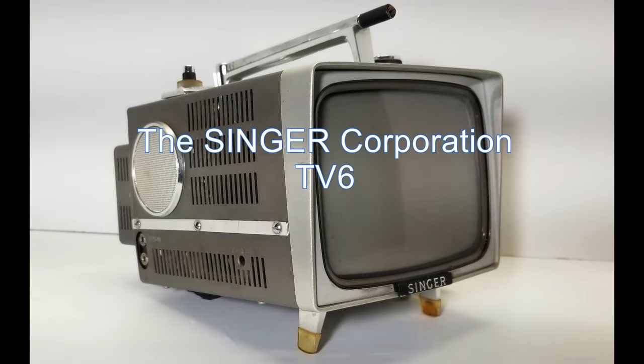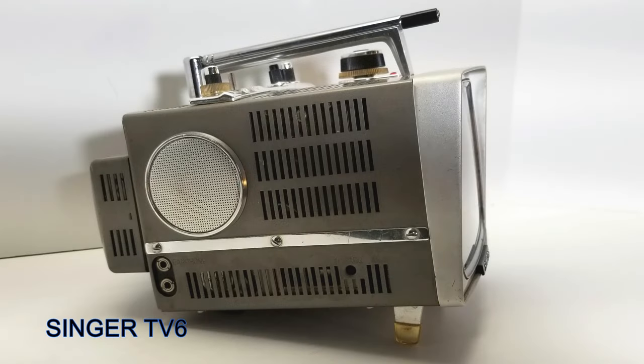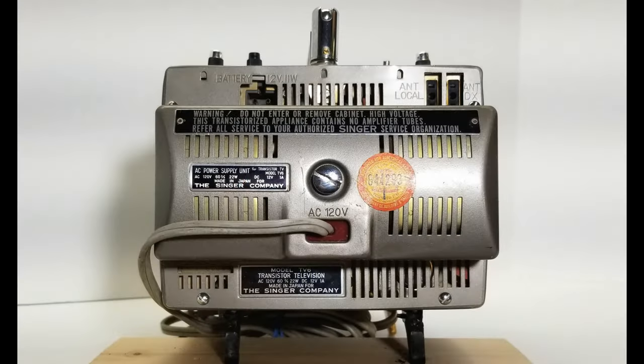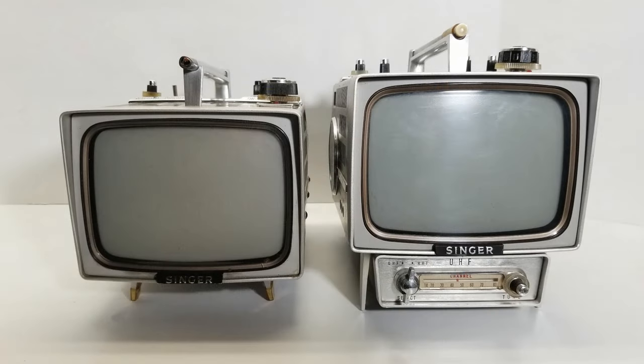Singer Corporation, world-famous for sewing machines, calculators, and other products, announced the Singer TV6 soon afterwards, followed by the TV6 Model U around 1964, which included a UHF tuner. Under the All-Channel Receiver Act of 1961, all new TV sets sold in the US after 1964 had to include built-in UHF tuners.